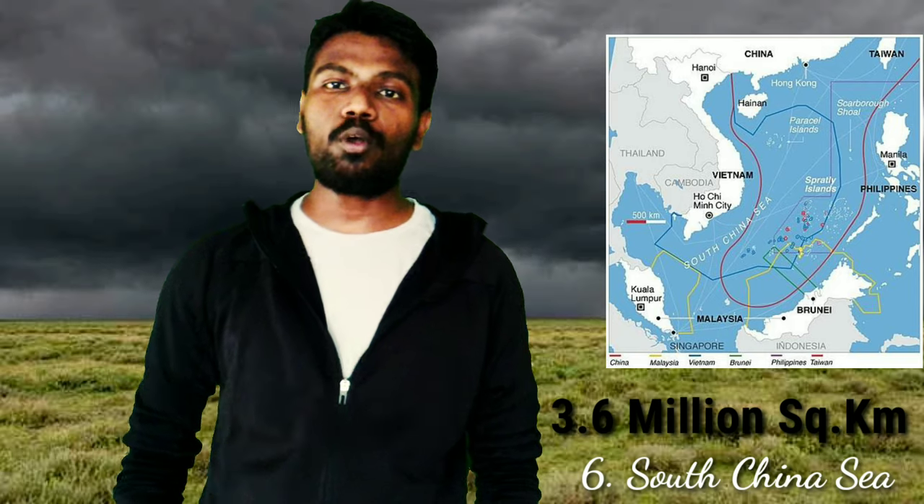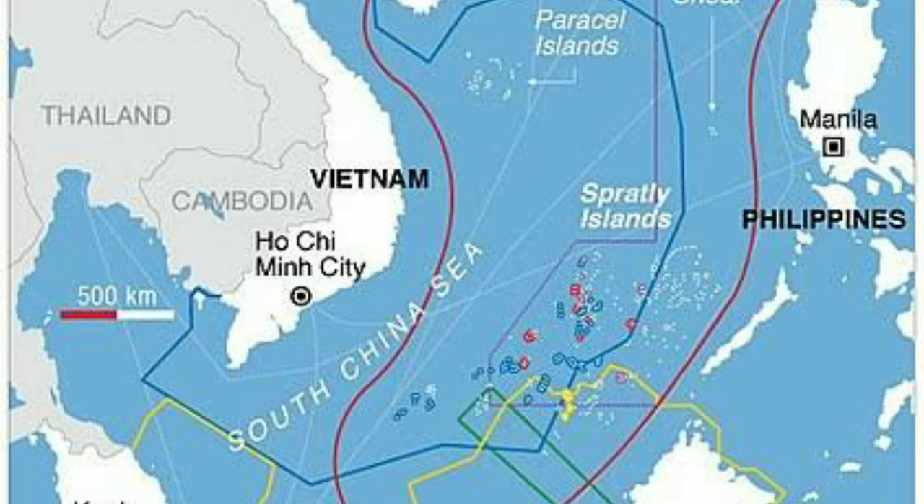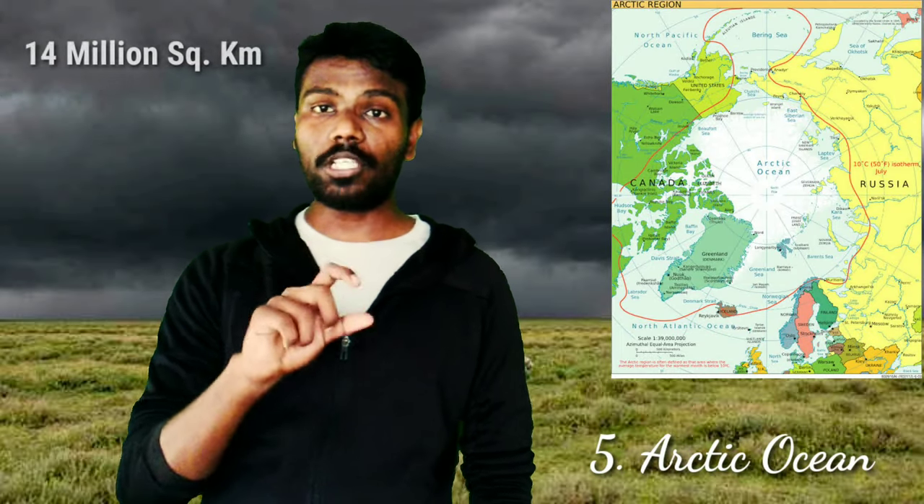The 6th one is the South China Sea, with a surface area of 3.6 million square kilometers. It is located south of China and northeast of the Philippines. It is estimated that more than half of the shipping boats in the world pass through the South China Sea. Roughly 37 percent of reef fish species and 76 percent of coral species are found in the South China Sea.